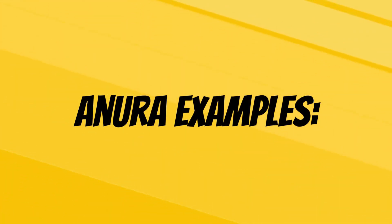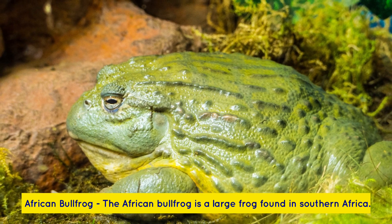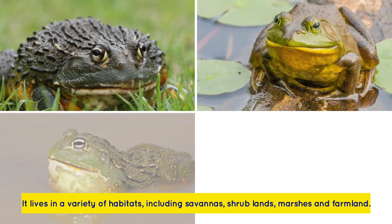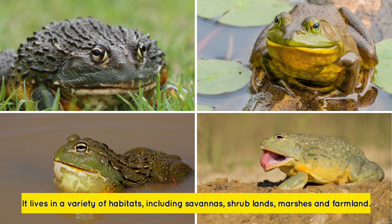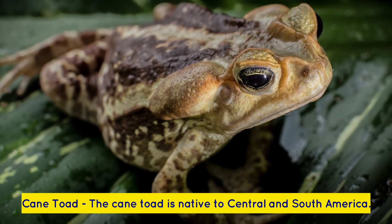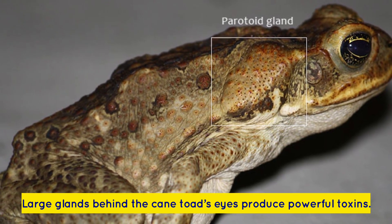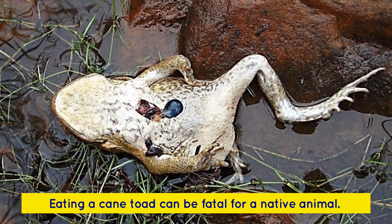Anura examples: The African Bullfrog is a large frog found in southern Africa. It lives in a variety of habitats, including savannas, shrublands, marshes, and farmland. The Cane Toad is native to Central and South America. Large glands behind the cane toad's eyes produce powerful toxins, and eating a cane toad can be fatal for a native animal.